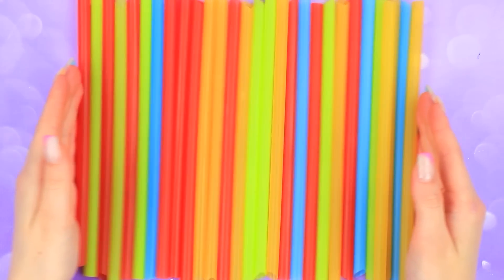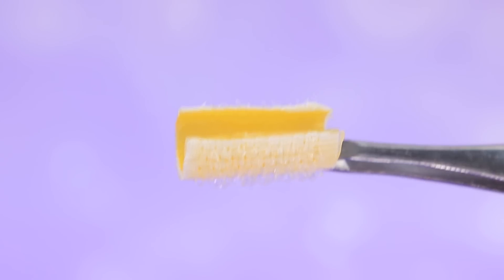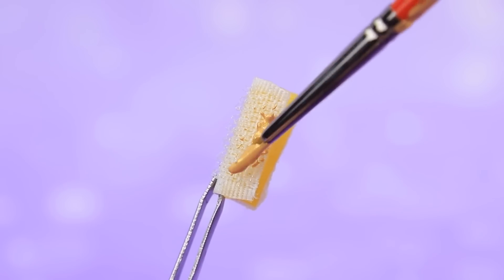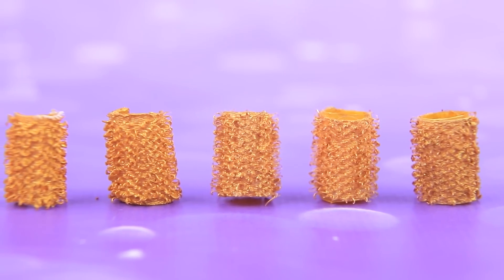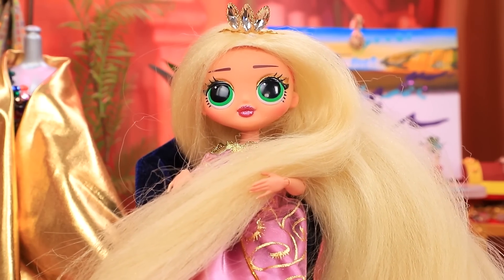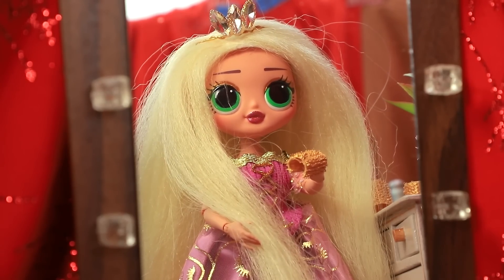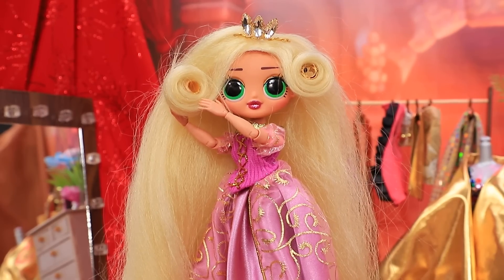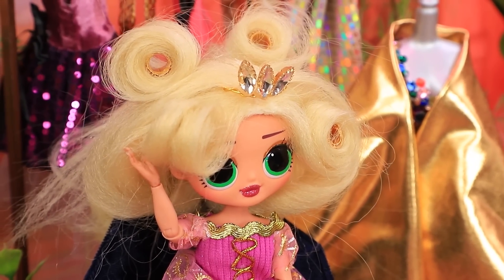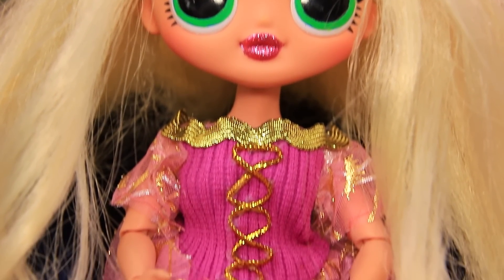Look at these colorful straws. Cut them into small pieces. Cover them with Velcro. We need more gold — everything needs to sparkle. These unique curlers will go with any hairstyle. Rapunzel is crazy about her hair and she's really proud of it. I'm so beautiful — I can't take my eyes off me. I'll do a new hairstyle. Rapunzel did a great job with curling her hair. The princess is happy — she can get a new hairstyle even without going to a salon.